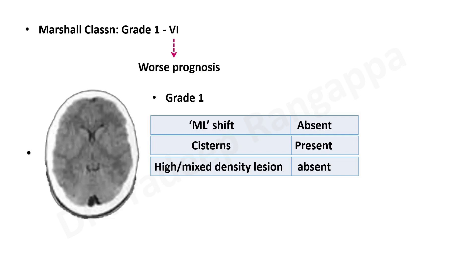I don't expect any trainees to remember exactly what each grade is in all these classifications, but at least remember the domains or components involved in each of these gradings. This is Marshall grade 1.